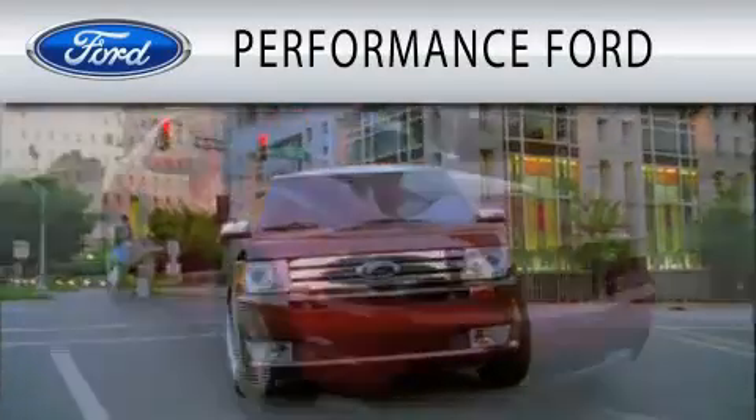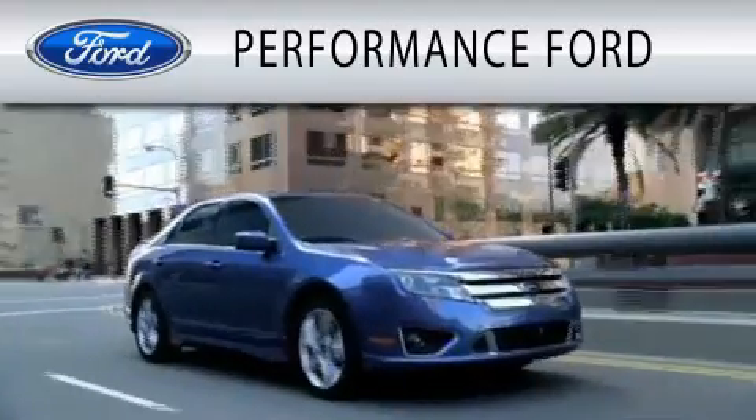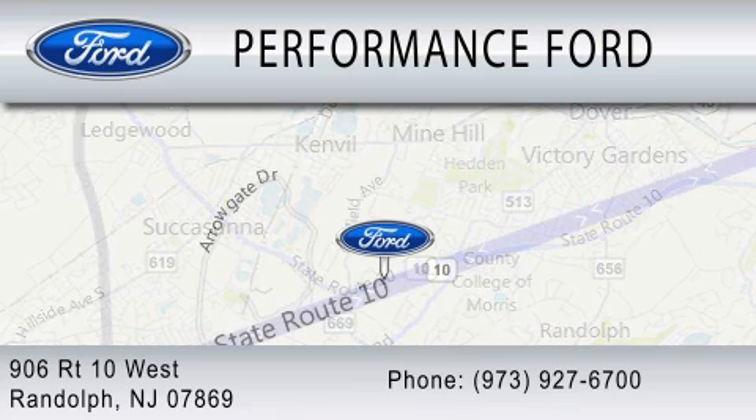Performance Ford is dedicated to doing everything possible to ensure that the experience you have selecting your vehicle is as pleasant as possible. We're located at 906 Route 10 West in Randolph. Thank you.